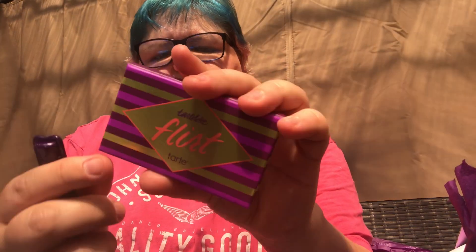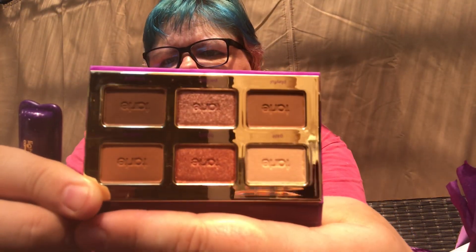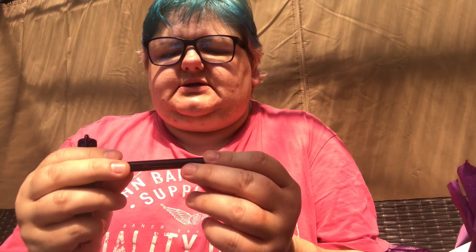I also got the Tartlet Flirt palette by Tarte. It's got lovely colours — quite neutral, great for taking on holiday. I'm excited to try the formula of the eyeshadows. There's also a little Sex Kitten liner and a Light Lashes mini mascara. It's a lovely mini set.